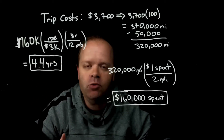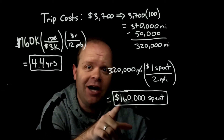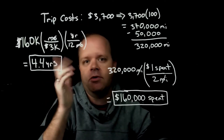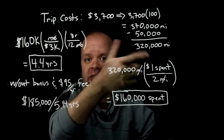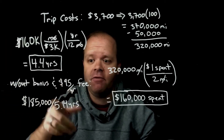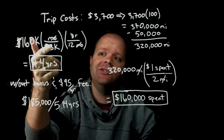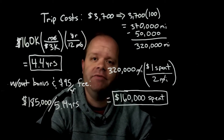To summarize: it would take someone over four years spending $160,000 in order to get that free vacation that would normally just cost less than $4,000 for about a week. And just for reference, if you no longer include the 50,000 mile signup bonus — which you won't have in subsequent years — and you account for the $95 annual fee, you'd actually have to spend $185,000, which at $3,000 a month would take over five years.